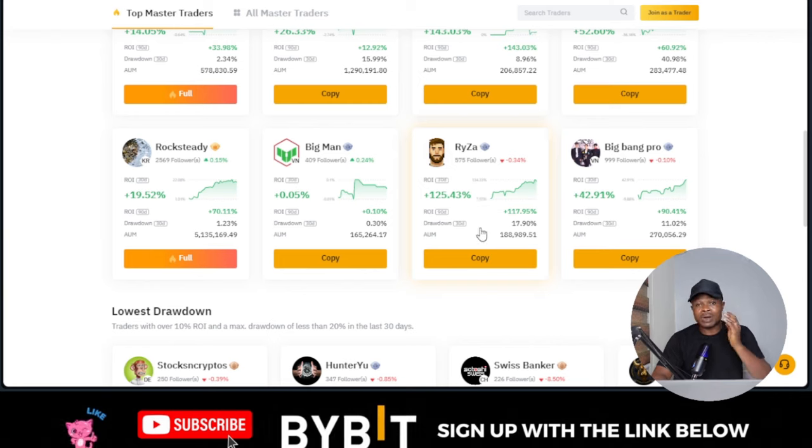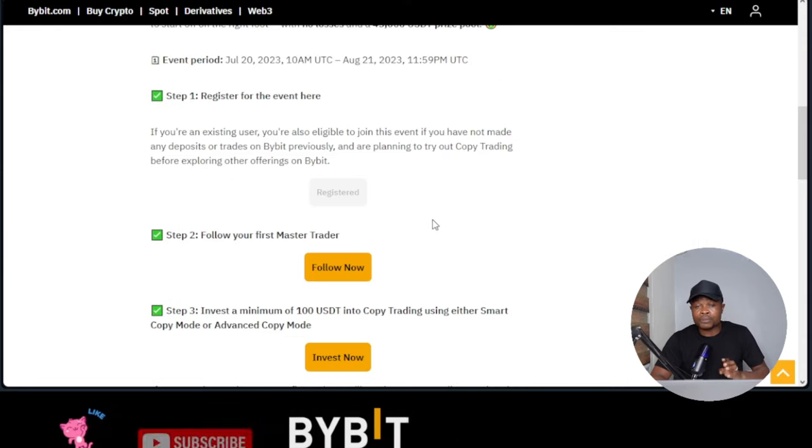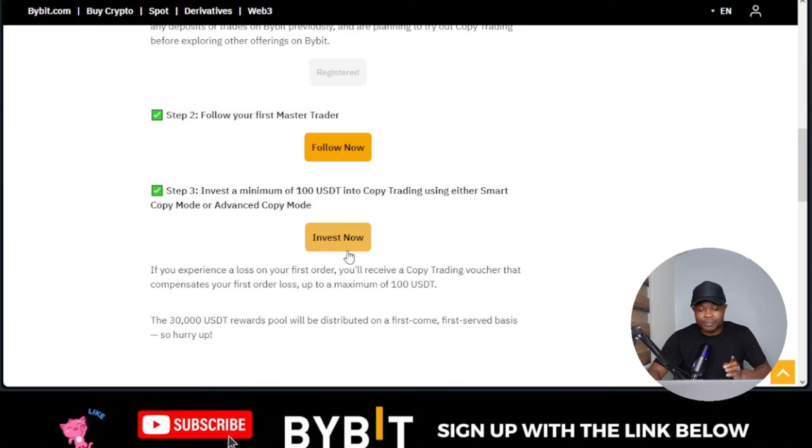I have a step-by-step guide on how to copy traders — check the link popping up or in the video description. Once you come in here and copy a trader of your choice, if you invest a minimum of $100 and make losses on your first order, Bybit will refund you that money. They are going to give you a copy trading voucher that compensates your first loss — so whatever trade you lose, Bybit is going to compensate you.